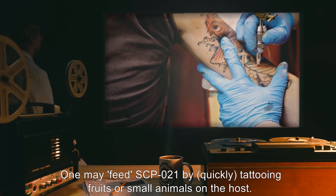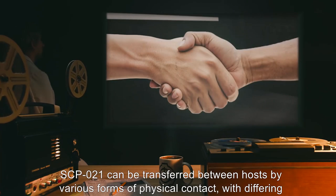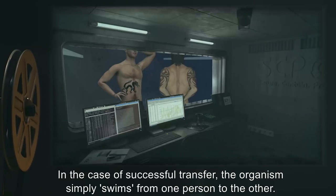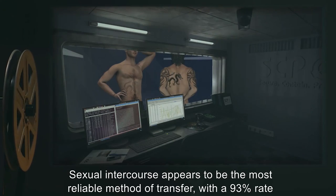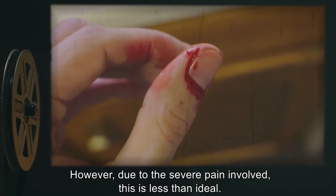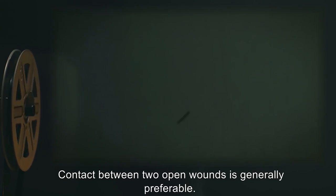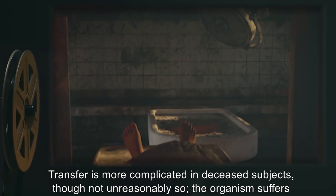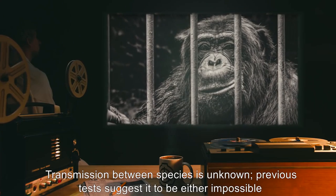SCP-021 can be transferred between hosts by various forms of physical contact, with differing rates of success. In the case of successful transfer, the organism simply swims from one person to the other. Sexual intercourse appears to be the most reliable method of transfer, with a 93% rate of transmission. However, due to the severe pain involved, this is less than ideal. Contact between two open wounds is generally preferable. Transfer is more complicated in deceased subjects, though not unreasonably so. The organism suffers no ill effects from the death of its host and continues to consume pigments. Transmission between species is unknown; previous tests suggest it to be either impossible or exceedingly rare.